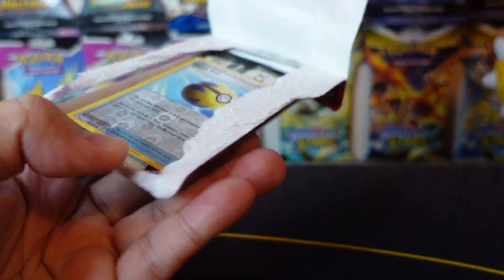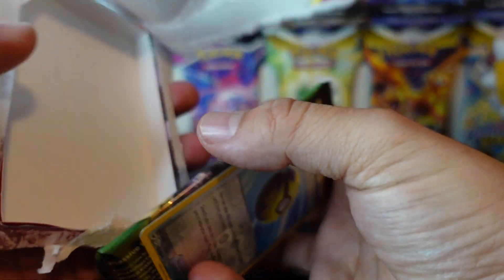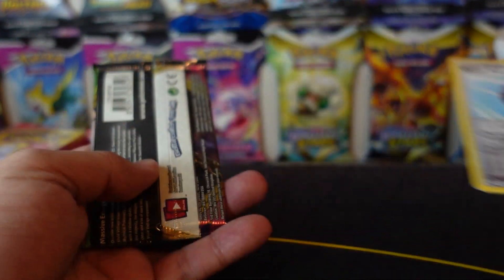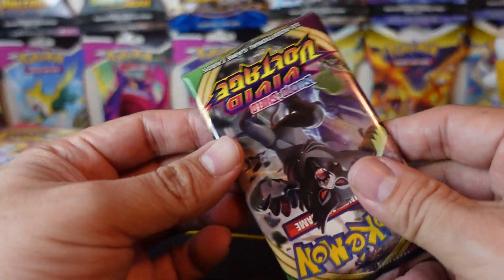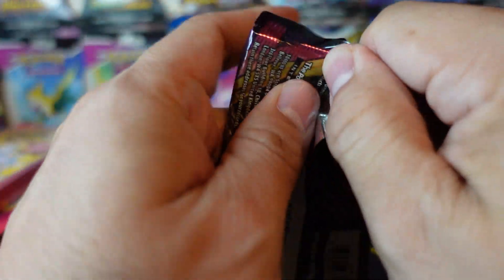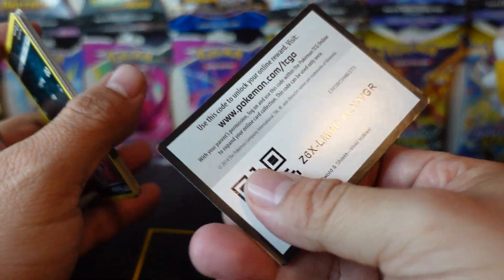Let's see what we got in these packs and see if we can pull something awesome. I did pick these up from the Walgreens I'm normally lucky at, so let's see if I got the chase pack this go around — that would be awesome. We got a nice Quick Ball and some Vivid Voltage.